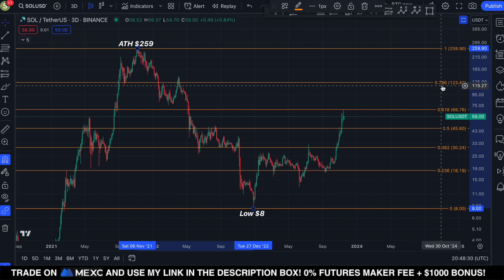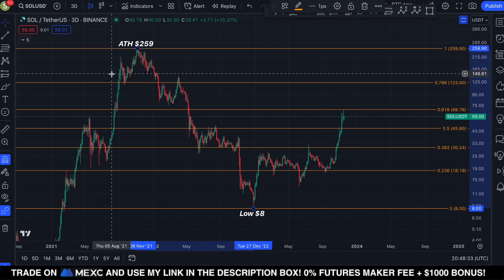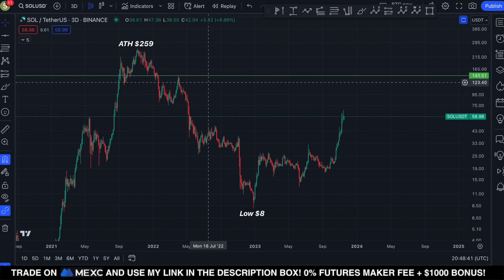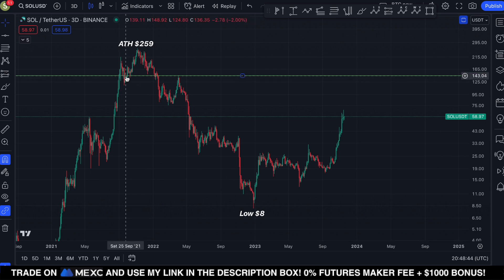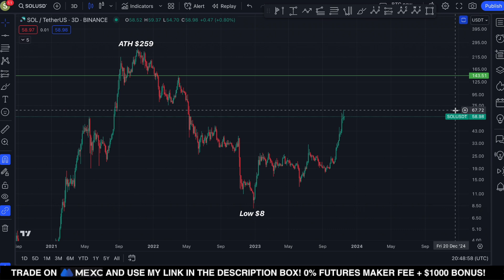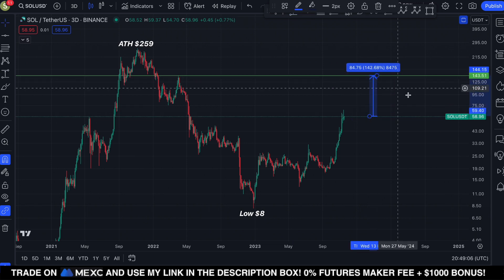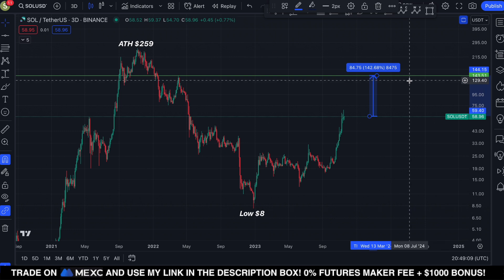If we break above $68, the next level is around $123. Sketching out the horizontal trend line from the previous swing high, you can see we got support here back in September, then a new all-time high, and this area flipped into resistance back in April 2022. In case Solana breaks successfully above $68 on a three-day or weekly candle close, I do anticipate a price target of $143 — a move of roughly 142% from current prices.